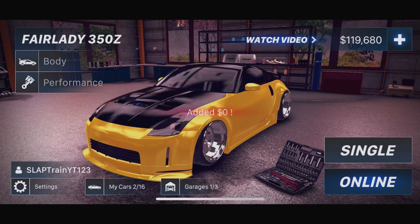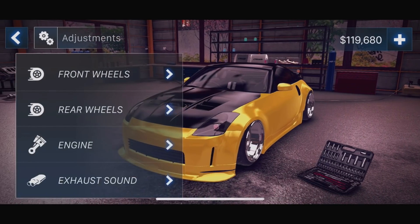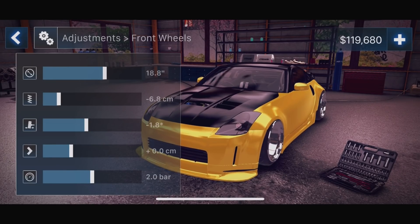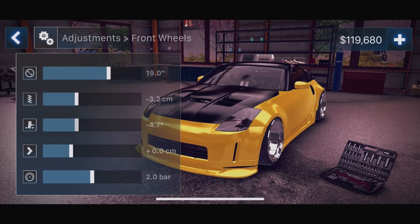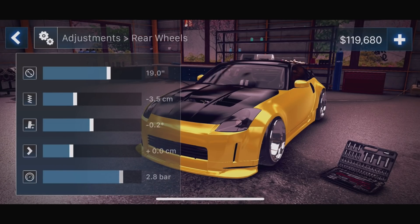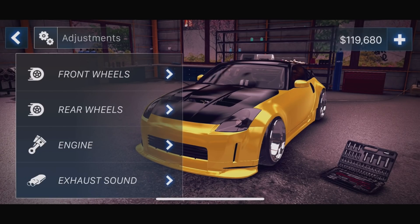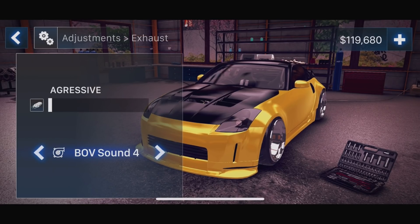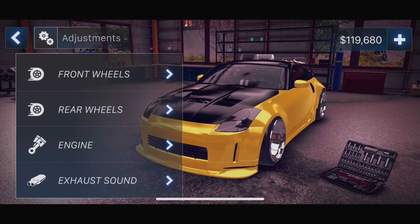Ads are gone, thankfully. Performance adjustments — front wheel, we can do track width and everything. I'm gonna raise it up a little bit, throw a little bit of camber on the front end, track width a little wider. Bar adjustments — I think that's PSI on those rear tires. Engine — we can go a little more horsepower, 320. Okay, we're gonna go with that.